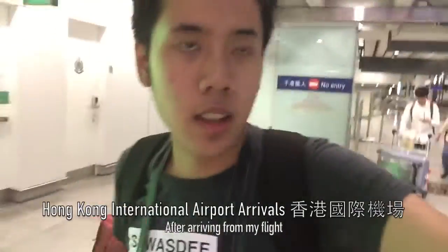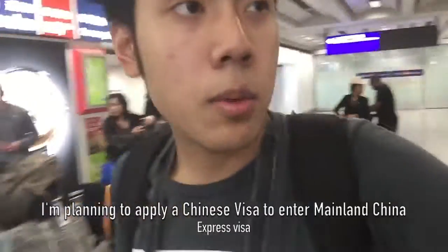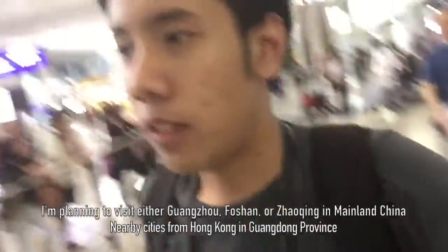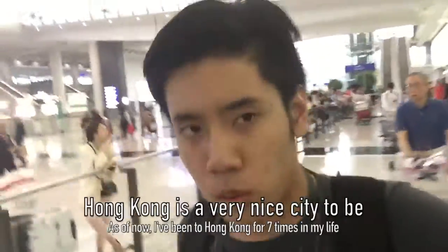Hi, welcome back to Travelstar98 vlog. I'm starting the Hong Kong vlog. I'm already exiting the arrival hall of Hong Kong International Airport and I'm going to find a Chinese Express visa to apply for a visa to China. Maybe I'll go to Guangzhou, Foshan, or Zhaoqing on Friday - today is Wednesday. Hong Kong has very interesting places to see. I've been here around 6 to 7 times already.